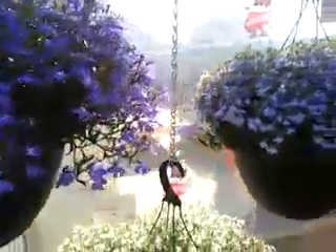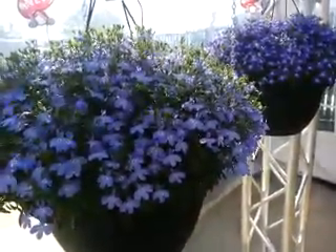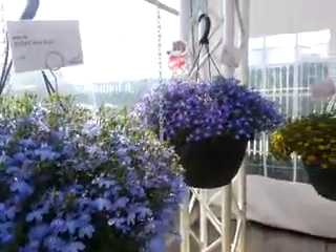Bella Lobelia, from Red Fox and Duman, available in 2015. Happy growing, from Springtrives.org.